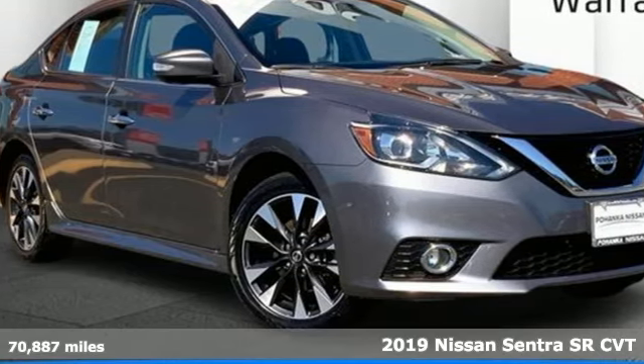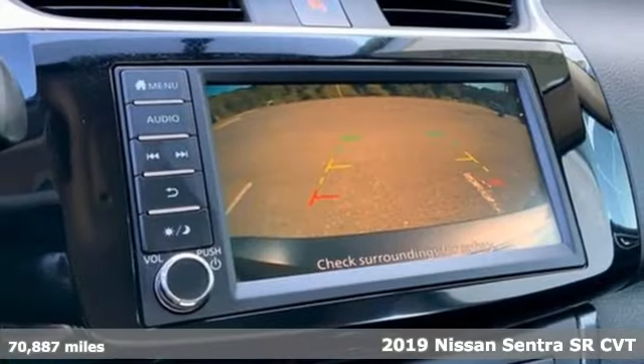It's a 2019 Nissan Sentra. Innovation. Excitement. Nissan.